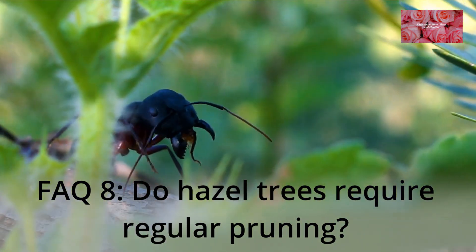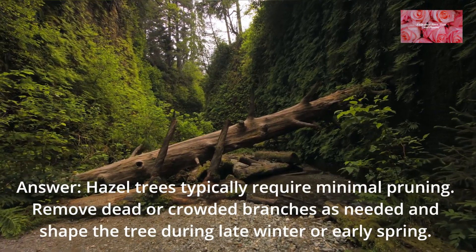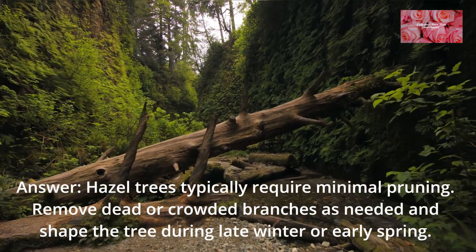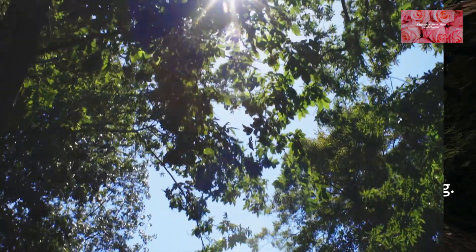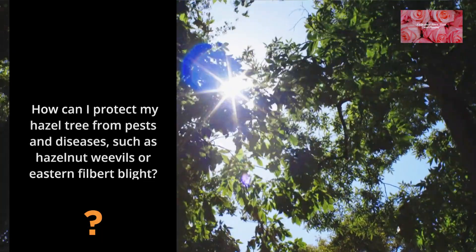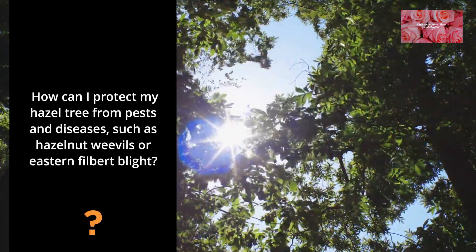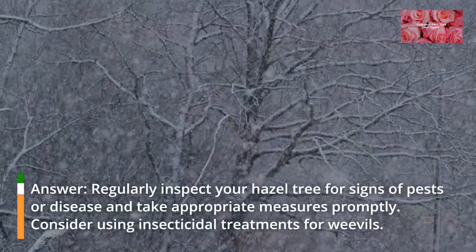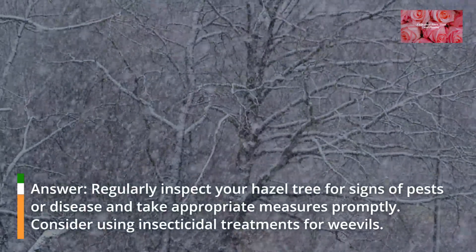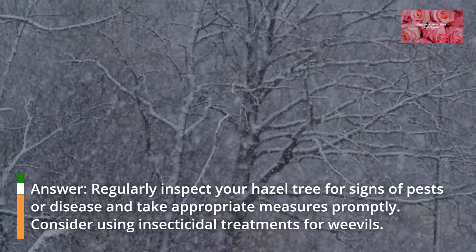FAQ 8: Do hazel trees require regular pruning? Hazel trees typically require minimal pruning. Remove dead or crowded branches as needed and shape the tree during late winter or early spring. FAQ 9: How can I protect my hazel tree from pests and diseases, such as hazelnut weevils or eastern filbert blight? Regularly inspect your hazel tree for signs of pests or disease and take appropriate measures promptly. Consider using insecticidal treatments for weevils.